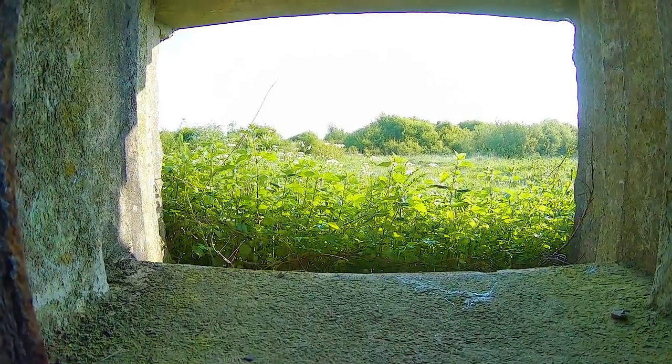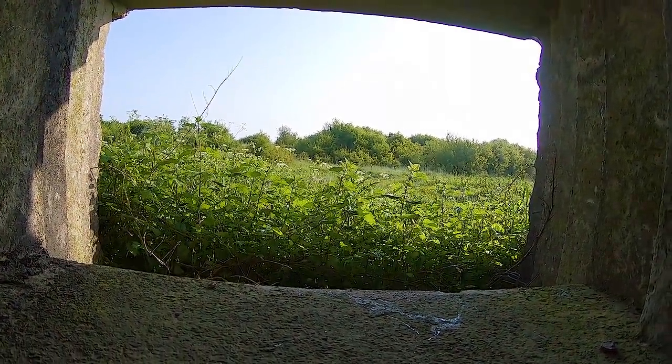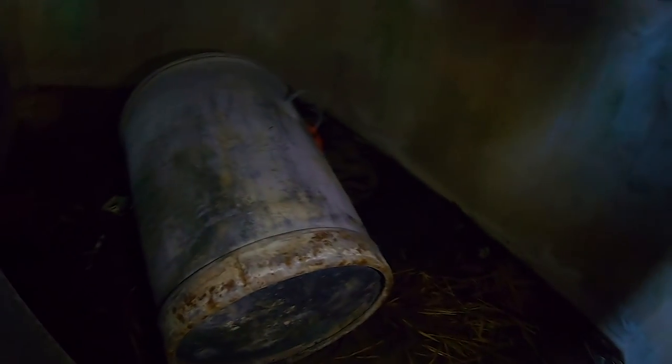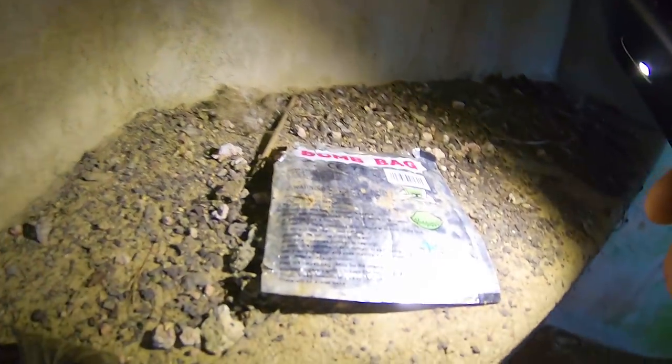First time I've ever been in one of these. That's amazing — look at that, good view. Sandbags. Not seen bomb bags for years — quite old, them.